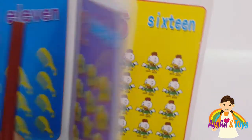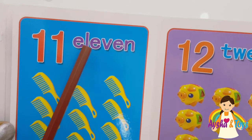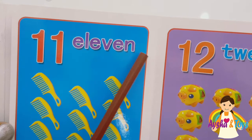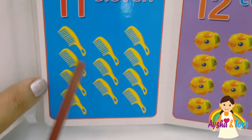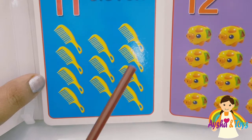Eleven. Ten fingers. Here we have eleven. E-L-E-V-E-N, eleven. One, two, three, four, five, six, seven, eight, nine, ten, eleven.